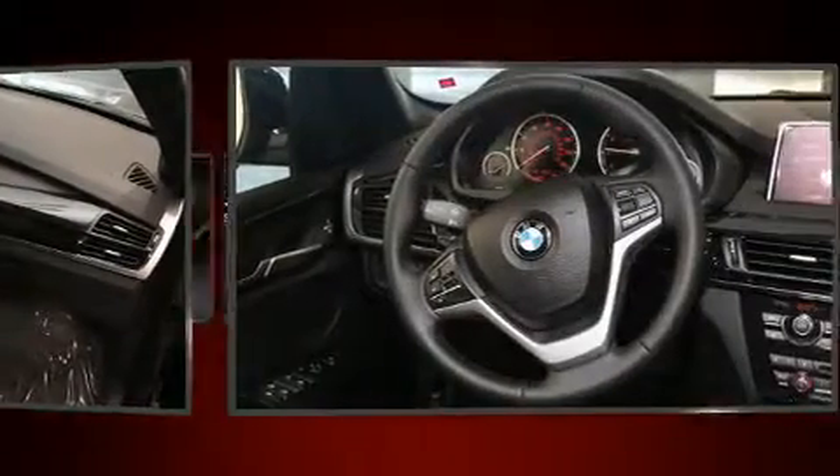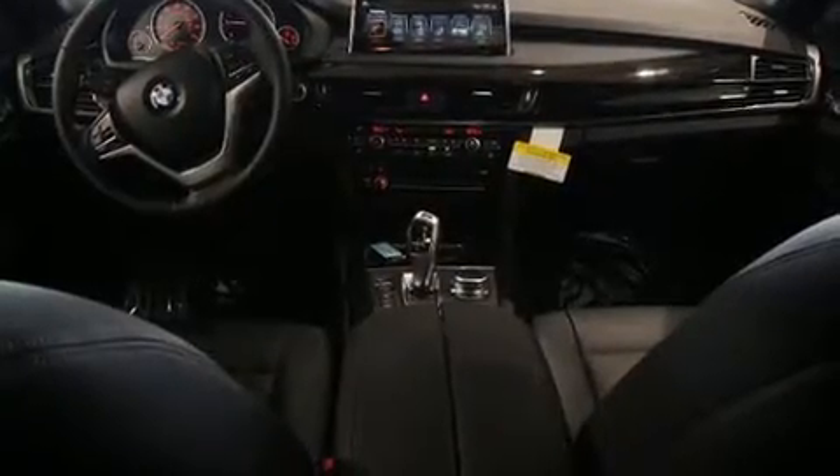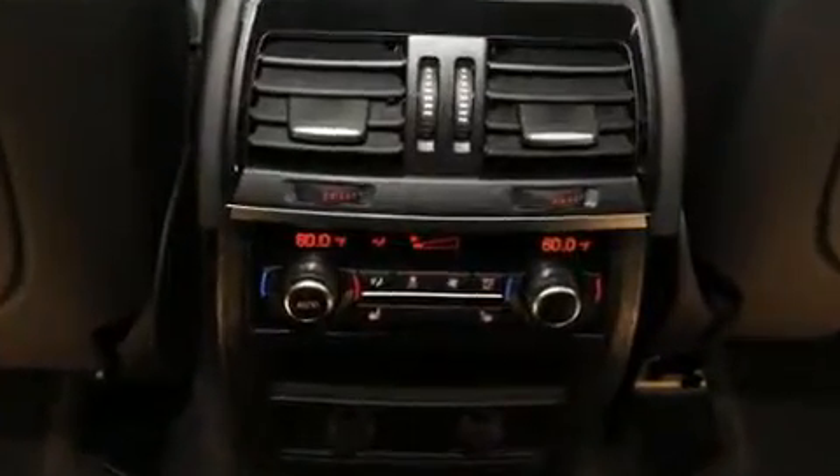BMW ensures the safety and security of its passengers with equipment such as dual front impact airbags with occupant sensing, front side impact airbags, ignition disabling, an emergency communication system, and four-wheel disc brakes with ABS. Sophisticated all-wheel drive assures superb handling in any weather condition.